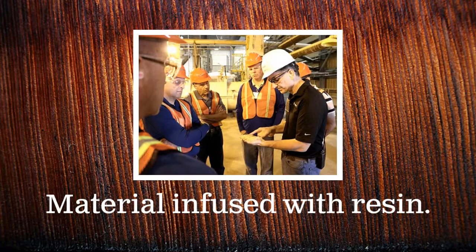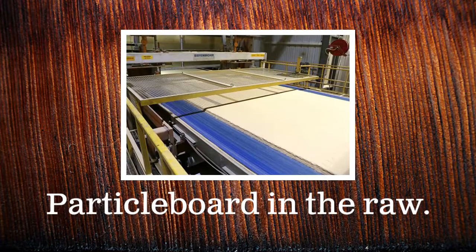The raw particle board material is then infused with resin. The infused chips are poured onto a conveyor belt and shaped into the rough size of a raw particle board.